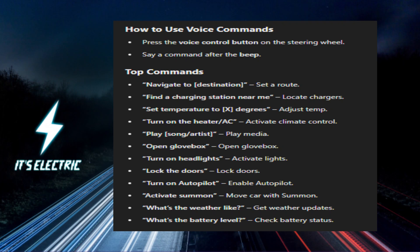How to Use Voice Commands: Simply press the voice control button on your steering wheel, then say a command when you hear the beep. Your Tesla will respond to your request.